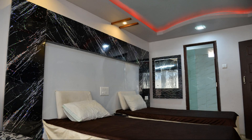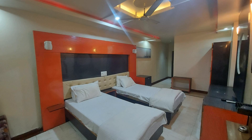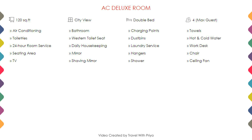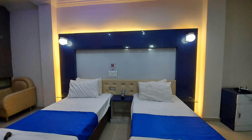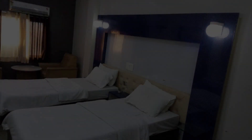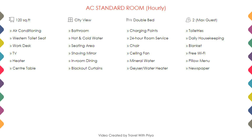Room category 2, room category 3, room category 4, room category 5 — all displayed on screen with their respective details.